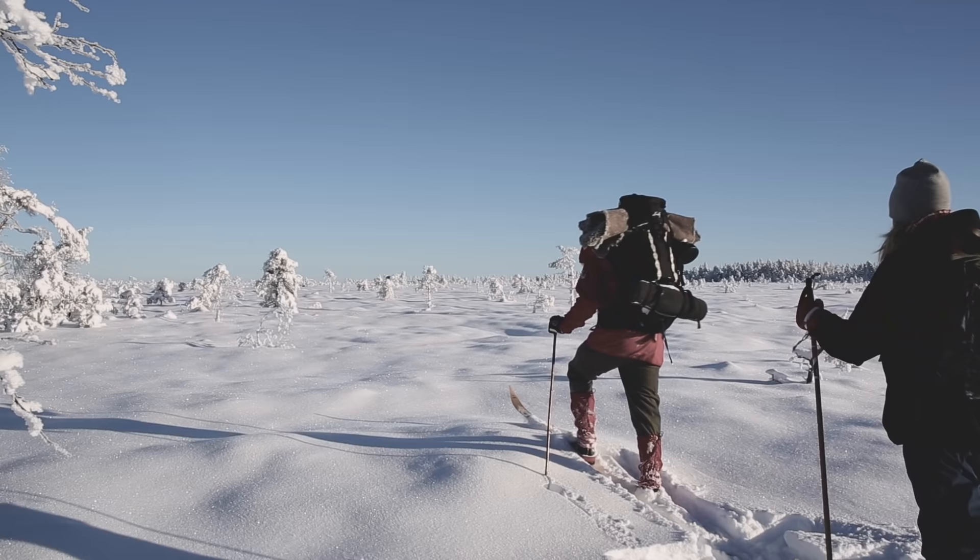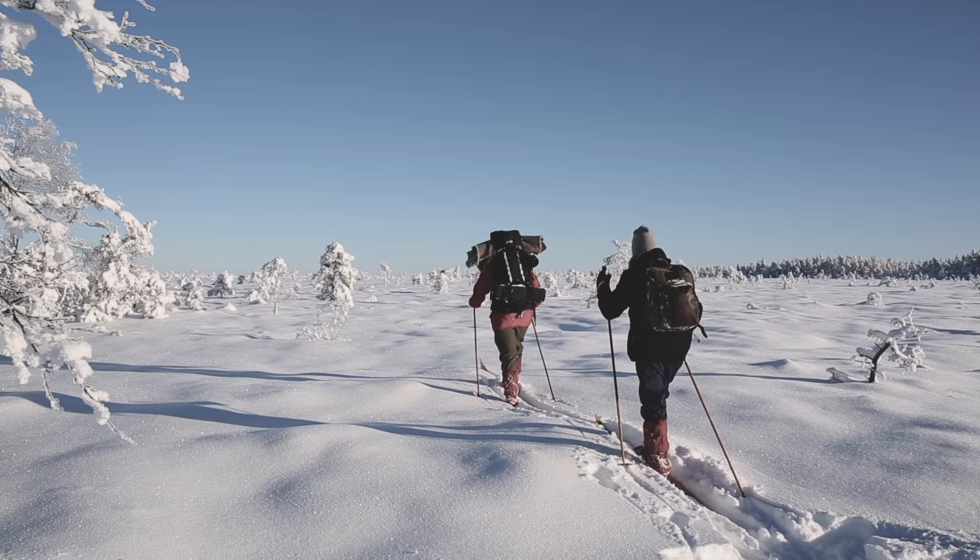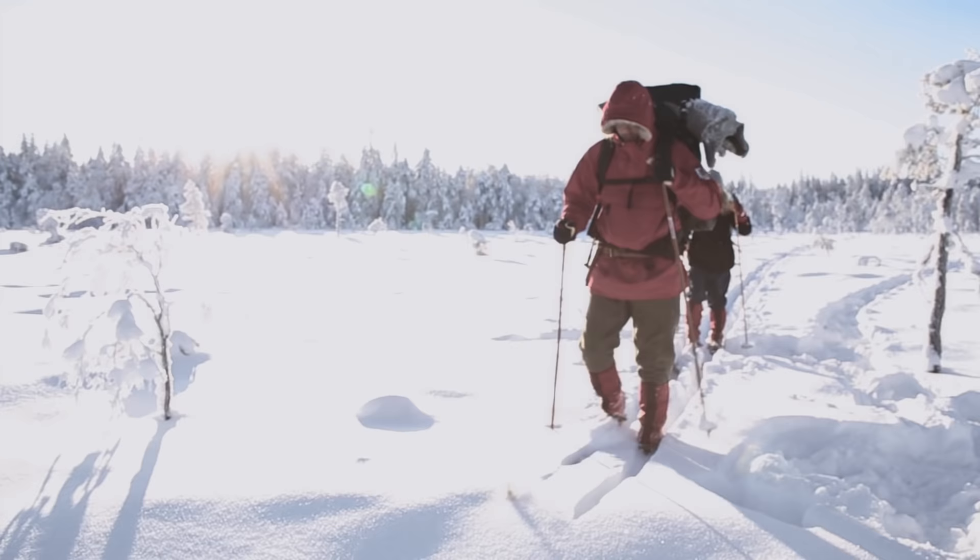Keeping warm is one of the most important things when you're outdoors, so it's no surprise we often get asked what our warmest glove is. Before answering, we need to talk a bit about hands and gloves in general.